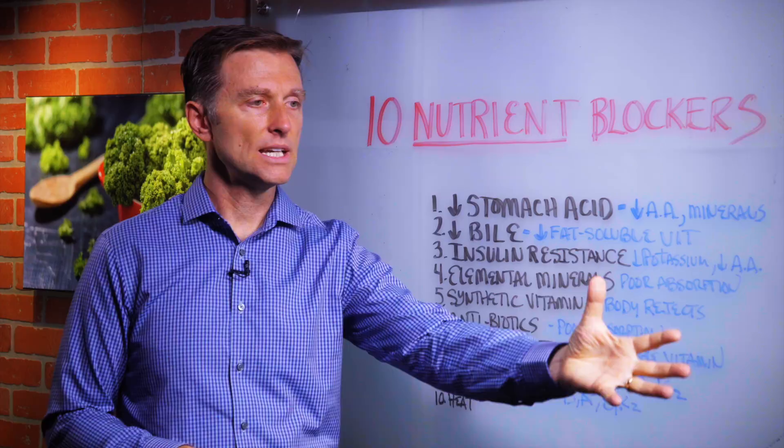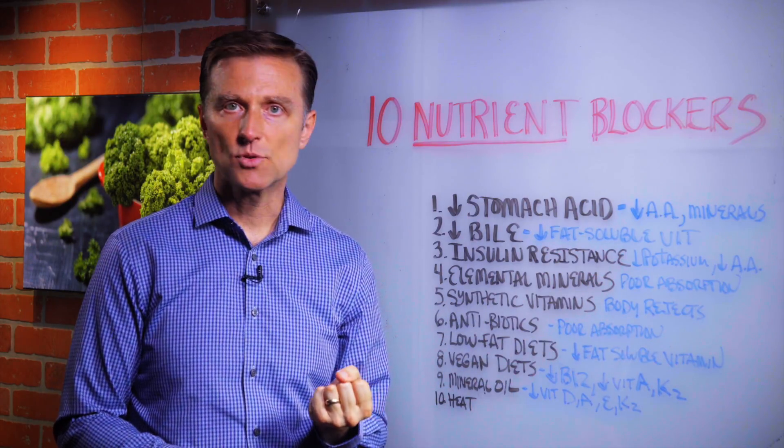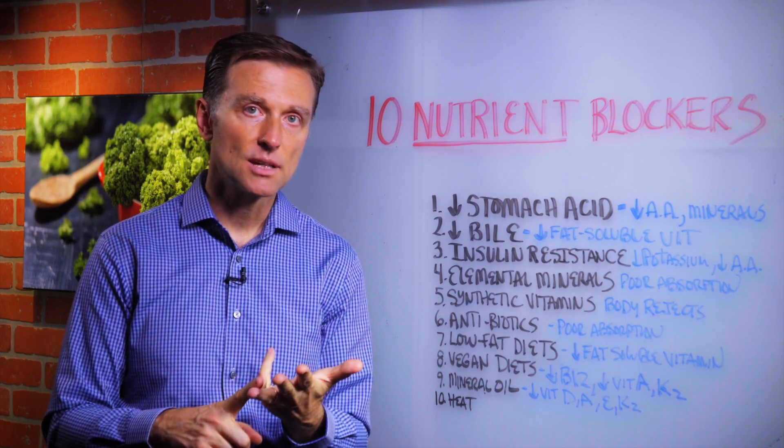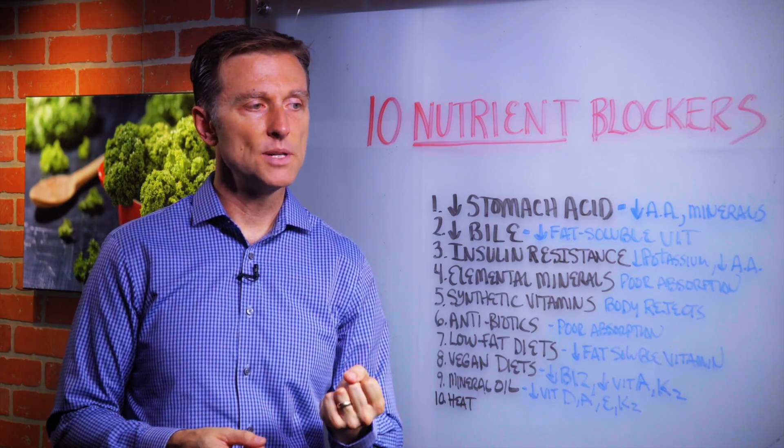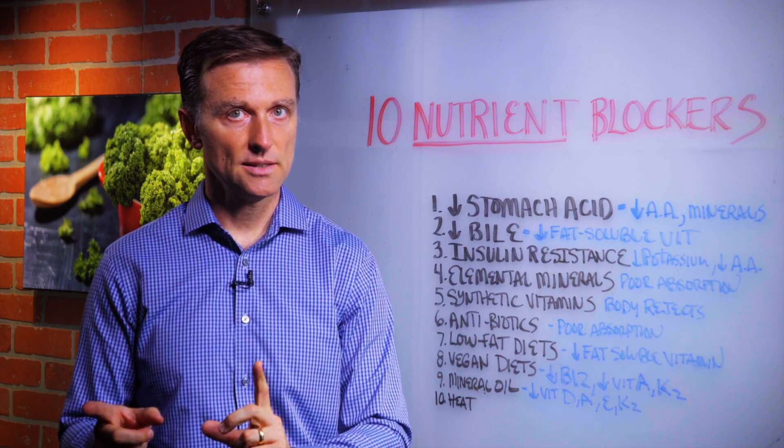And minerals — minerals need an acidic stomach to be able to absorb, especially iron, calcium, and magnesium. So without an acid stomach, you're not going to pull in minerals and trace minerals.